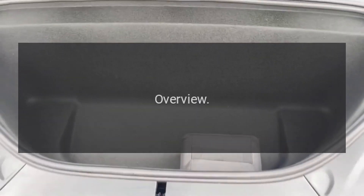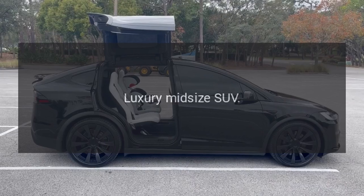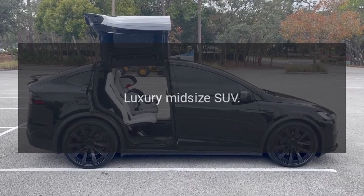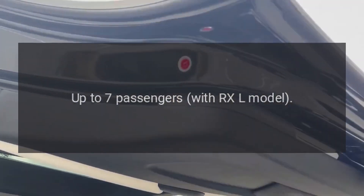Overview. Model: 2023 Lexus RX. Type: Luxury midsize SUV. Seating capacity: up to 7 passengers with the RXL model.